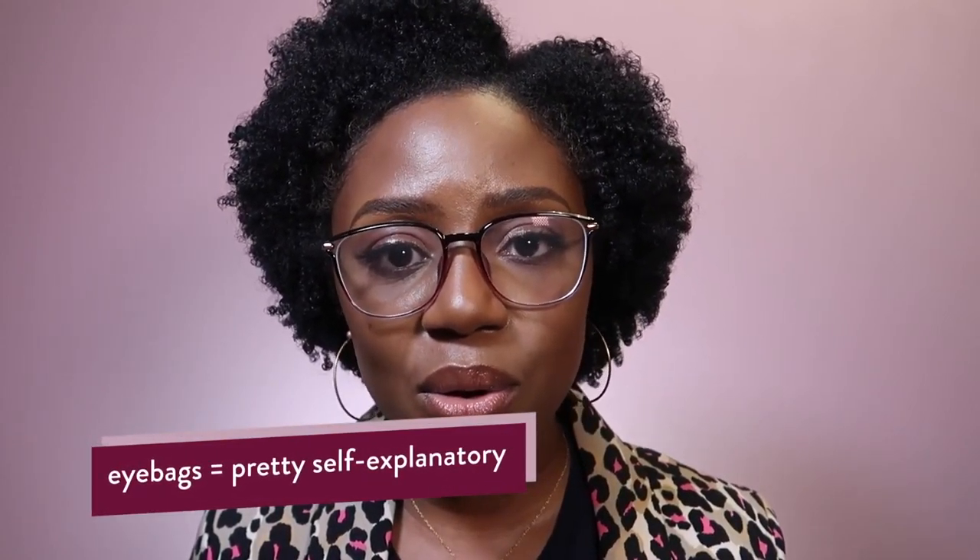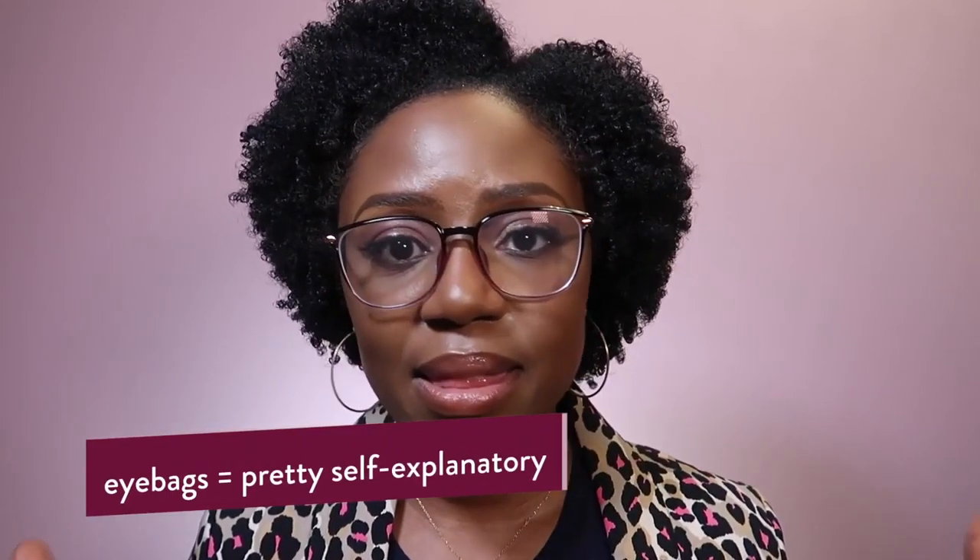Eye bags are there whether you pull the skin down or not — because they're just there.